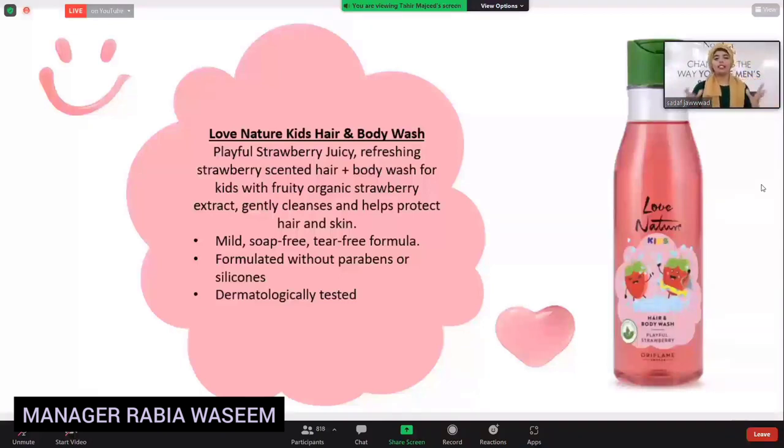Because kids' skin is already soft, this is a very mild cleanse. And the important part is that it is paraben-free.